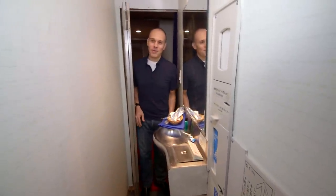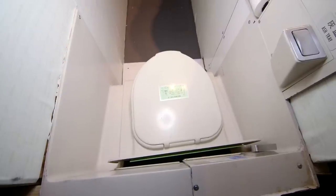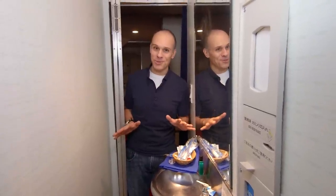So this is actually the lavatory of the 747, and while I have all the parts in here, none of them actually work, so I actually have to remind my friends and people that are in the airplane not to use it.